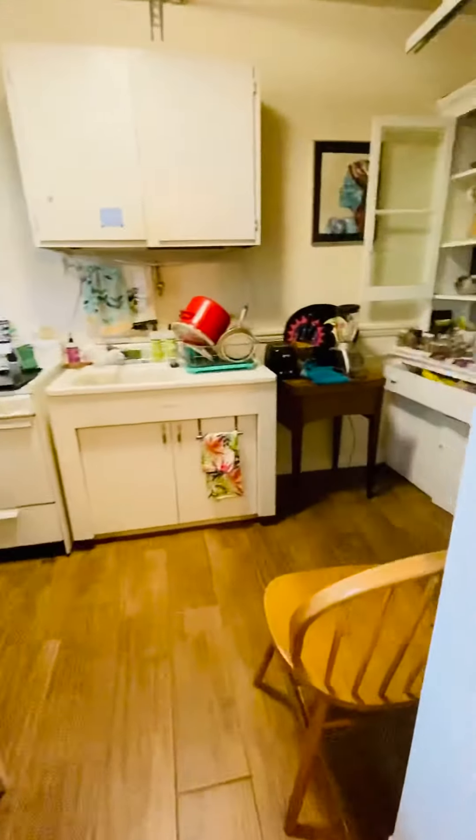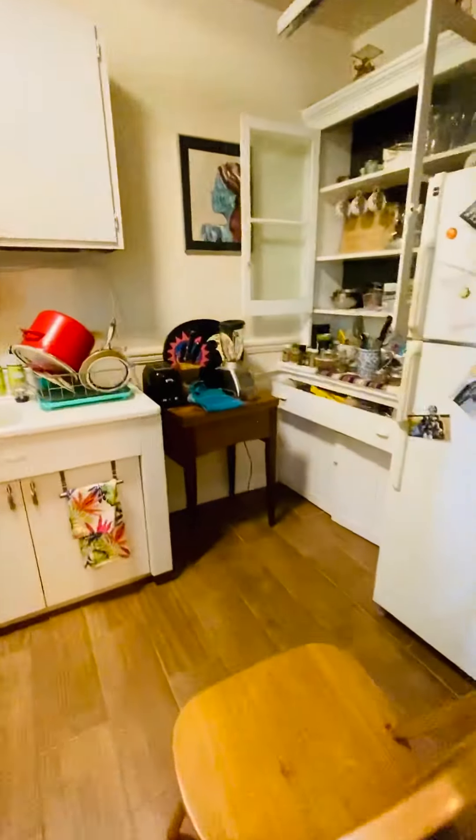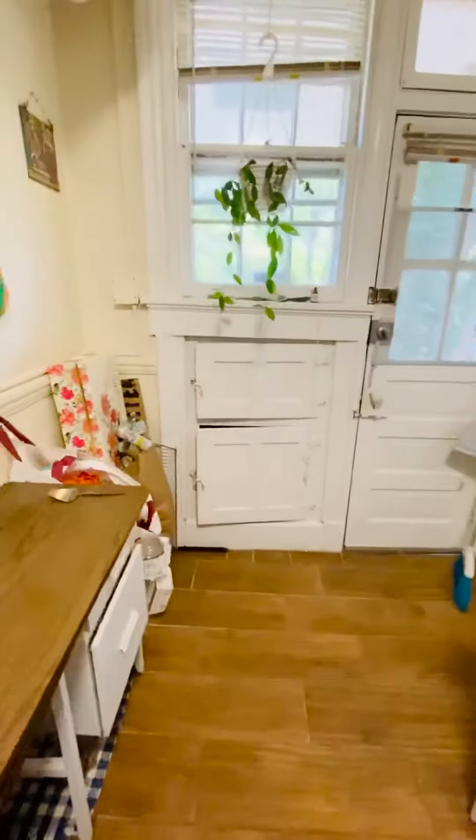This is the kitchen here. Refrigerator and gas range. The old ice box.